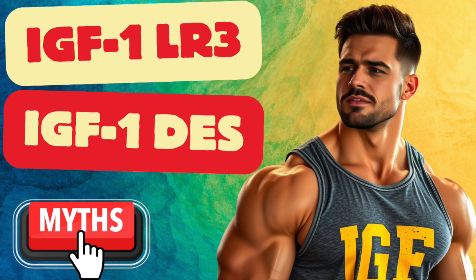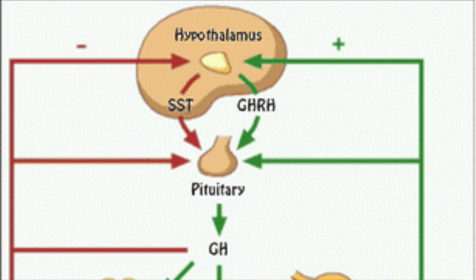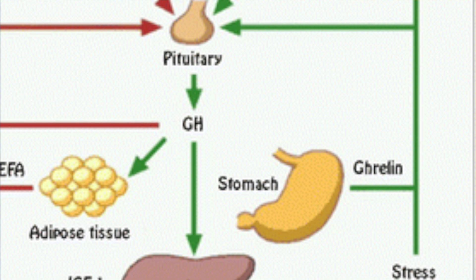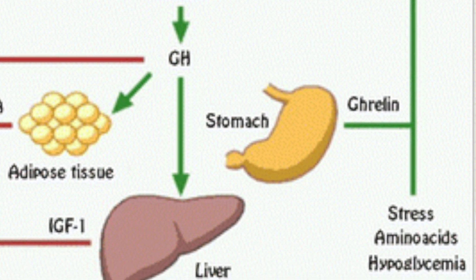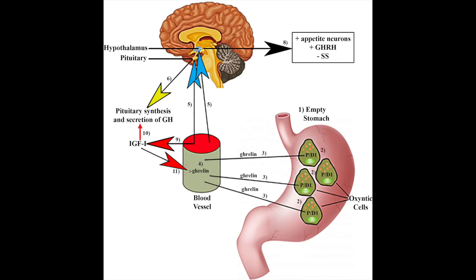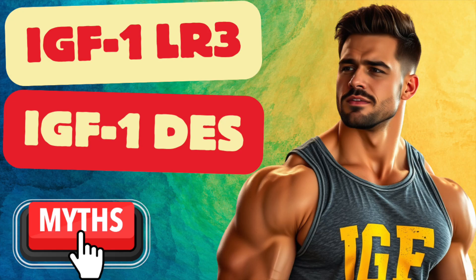IGF-1 is the most downstream component of the growth hormone-releasing hormone pathway. GHRH is released from the hypothalamus, which triggers GH release from the pituitary, stimulating IGF-1 release from the liver. This is the essence of the hormonal pathway, but it also has stimulatory influences from ghrelin and inhibitory effects via somatostatin. These IGF-1 analogs are potent compounds analogous to IGF-1, which oftentimes maintain a prolonged half-life, thereby contributing to their efficacy but also drawing in another layer of concern.